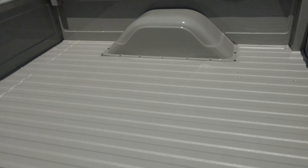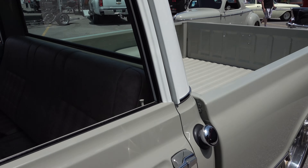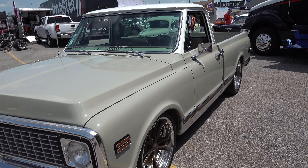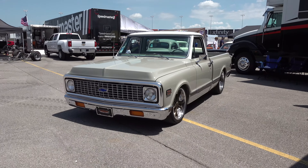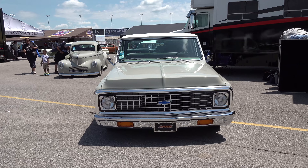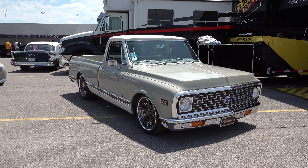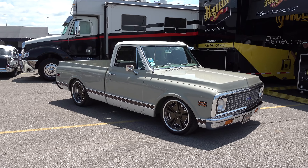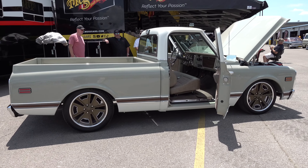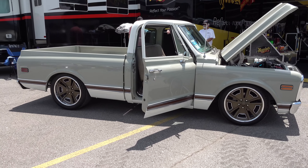This one's got a big block Chevrolet engine — 402 cubic inch. It's basically a 396, but the trucks got the 402. That was the big block that came in the trucks. This was actually a factory big block, factory air truck. What transmission did it have? A Turbo 400 — so it was an automatic from the factory too.